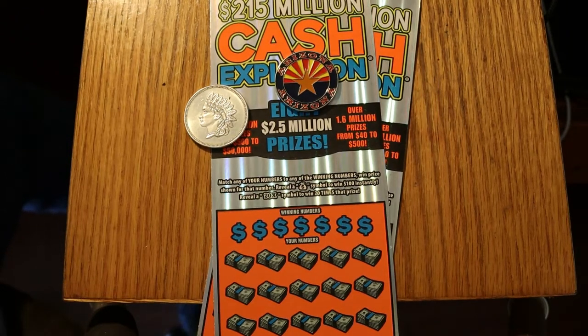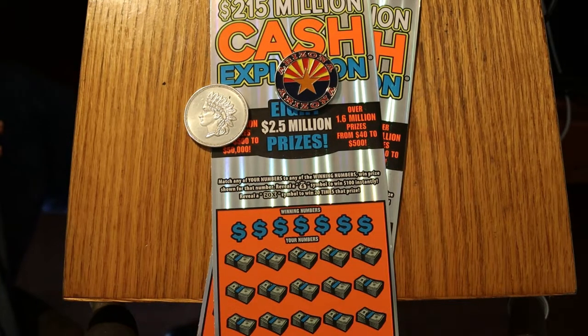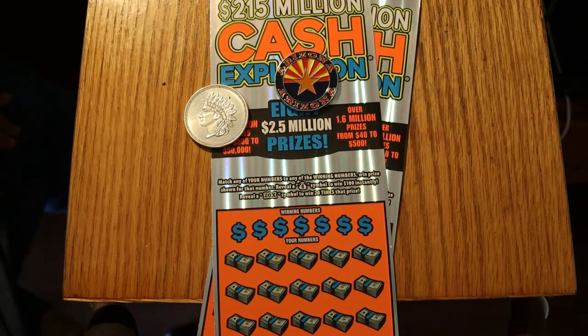What's up YouTube, AZ Scratchin' here with another little scratching session. Today we have a simple little two-ticket session of the Arizona Lottery $20 Cash Explosions. Simple match-the-number game — find a money bag, win the $100 (I have yet to see that money bag), and the 20-time symbol, which more often than not is $1 under it, but you do get surprised from time to time. I've got tickets 13 and 14, and the book number is 174527. So we'll get right underway here.